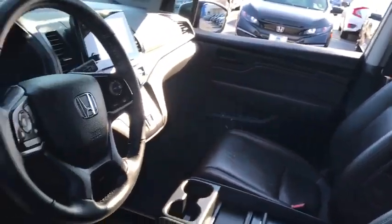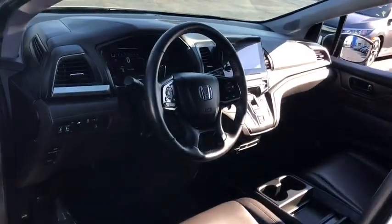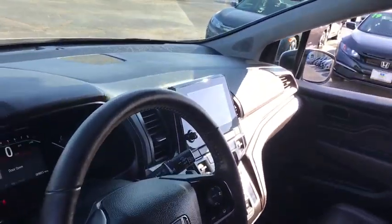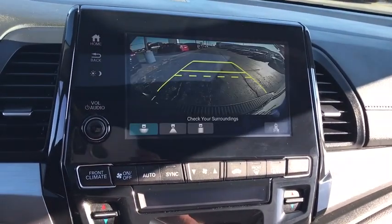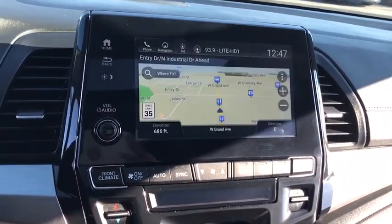Backup camera, keyless entry, power passenger seat, remote engine start, steering wheel audio controls, traction control, stability control, power liftgate, navigation system, lane departure warning, anti-lock braking system, Bluetooth.